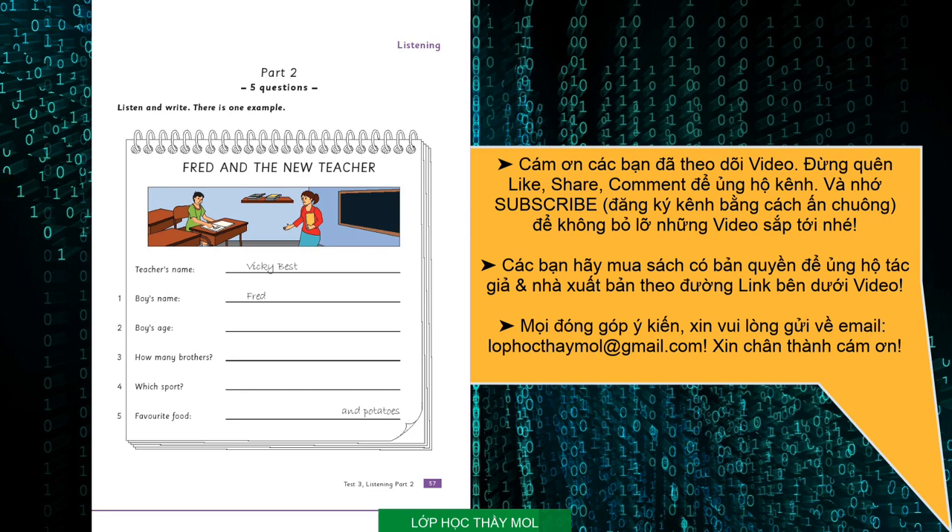That is the end of part two. Test three. Listening. Part three. Look at the pictures. Vicky is telling her dad what she needs for some school trips. What does she need for each trip? Listen and look. There is one example. Dad, I need lots of things for my school trips next week. In the evenings, we want to be pop stars and sing songs. I need a laptop to watch the videos so we can all see. You can take the one in the study. Can you see the letter H? Now you listen and write a letter in each box.